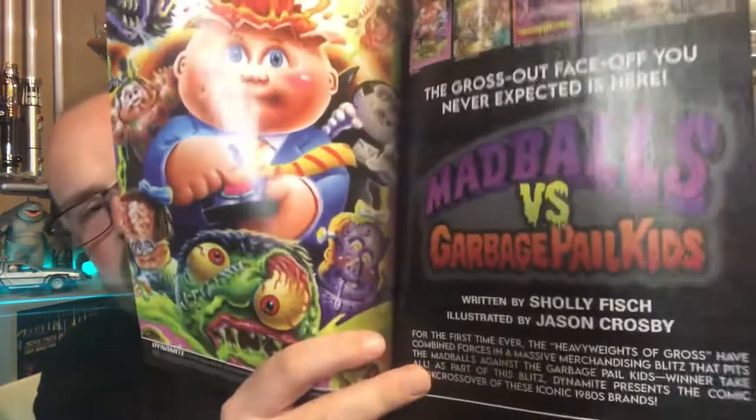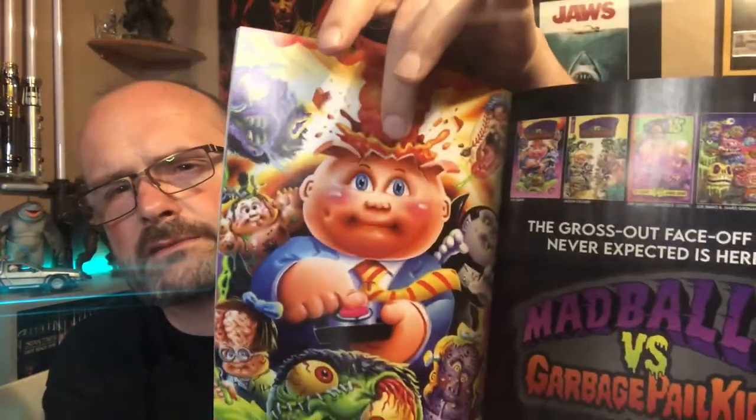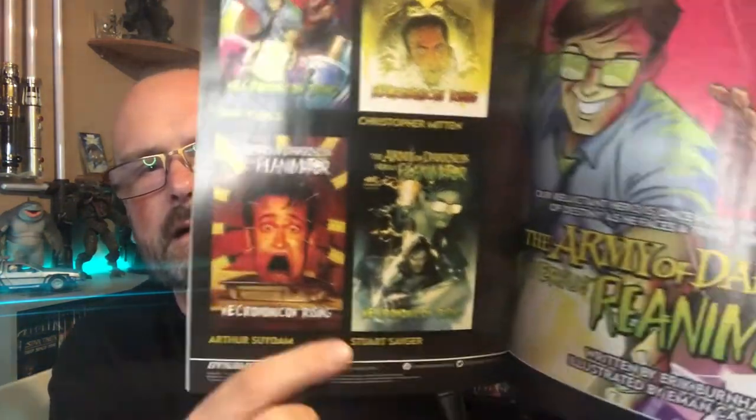So we do have a Madballs versus Garbage Pail Kids comic coming - I remember Garbage Pail Kids with the trading cards when I was a young lad. That might be of interest, issue one in July, I have to keep an eye out for that. And we're getting another Army of Darkness versus Re-Animator comic book crossover, which is great. Then we have Vampirella Strikes issue one. I did review the Vampirella movie a short while ago, starring Talisa Soto, I think it's from around '96.